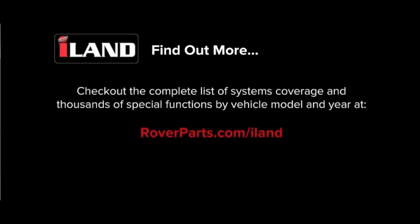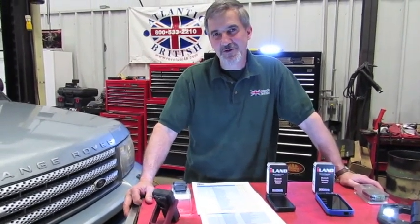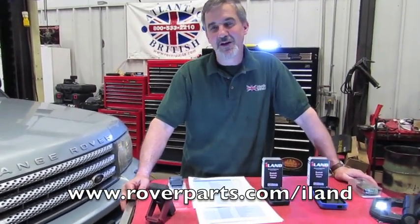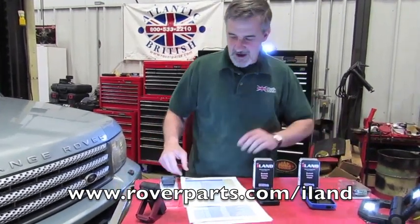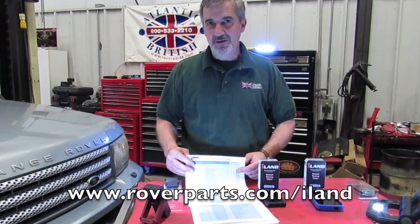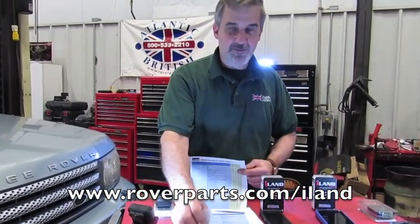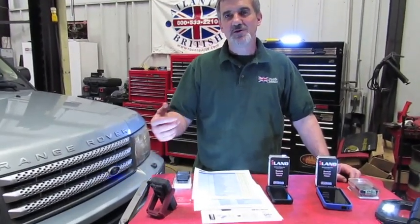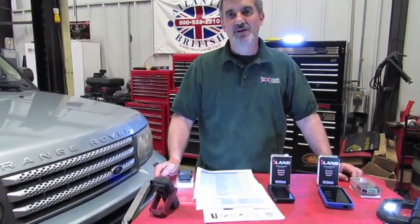Check out the complete list of systems coverage and thousands of special functions by vehicle model and year at roverparts.com/island. You can also go to roverparts.com, search for island, and download and print all the system coverage and applications to the vehicles as well as all the special functions. Stay with me and we're going to show you how easy it is to set up your new iLand diagnostic tool.